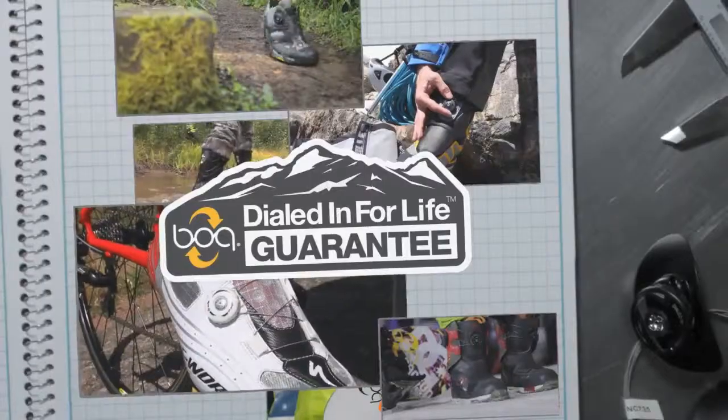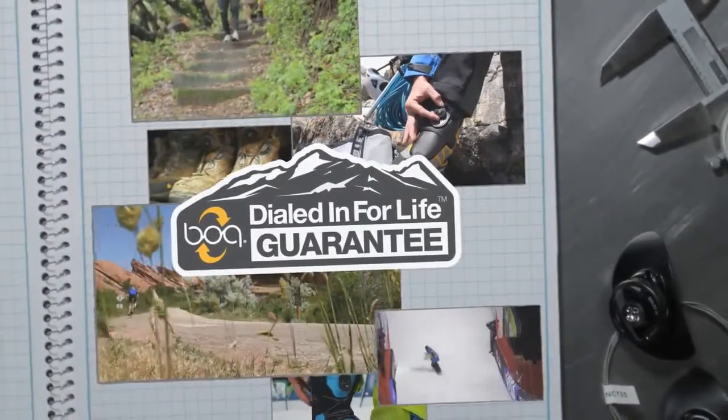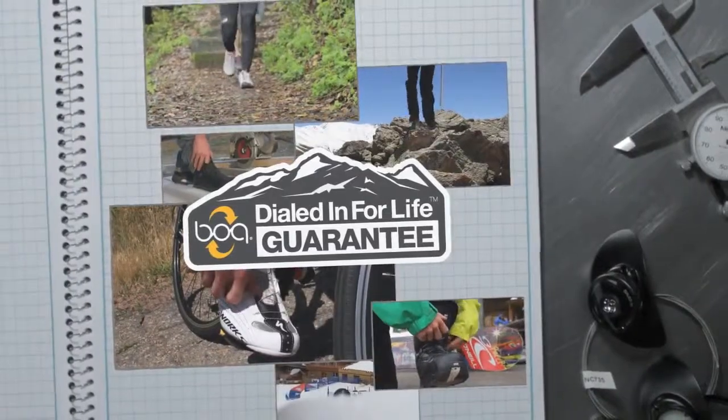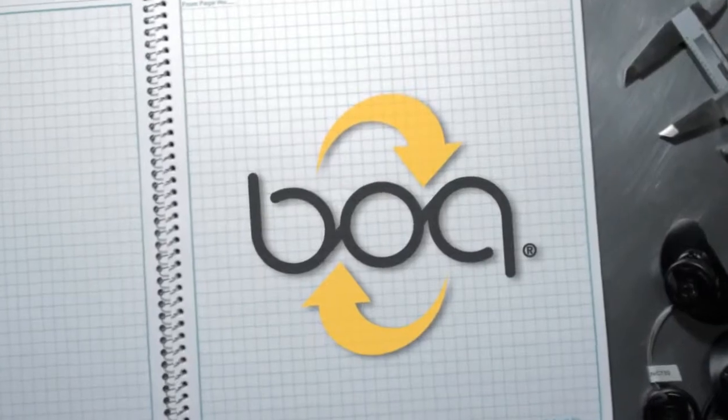Still not convinced? BOA offers the dialed-in-for-life guarantee. That's right, we warrant the reels and laces for the life of the footwear. Period. So the next time you're looking for footwear that will withstand the abuse you deliver, turn to BOA Technology.